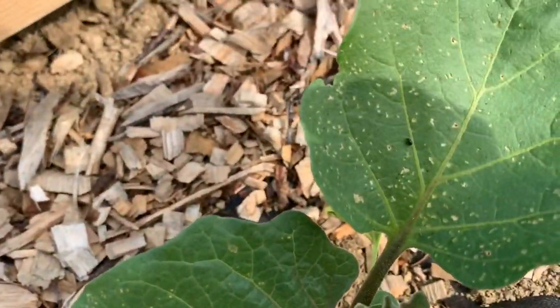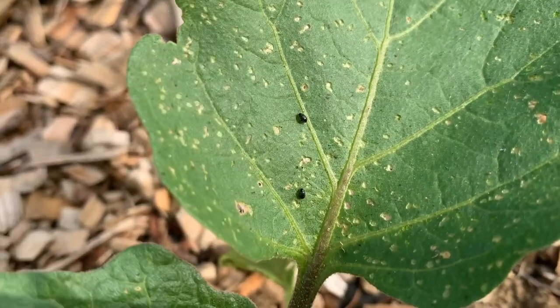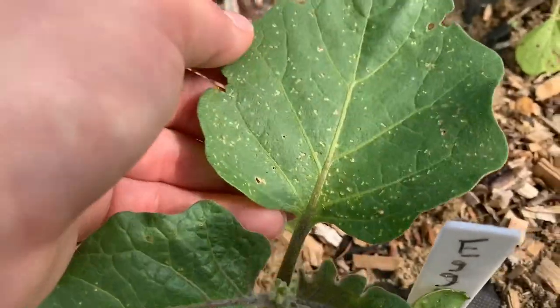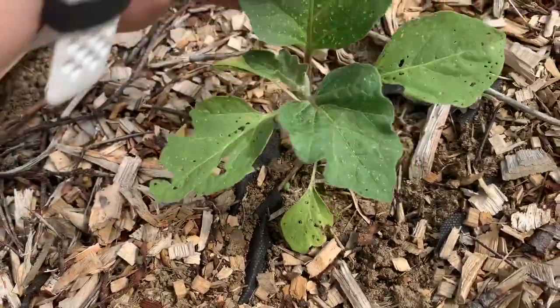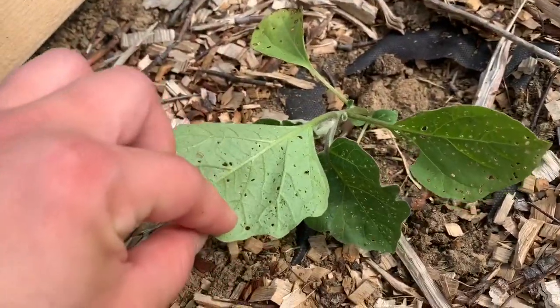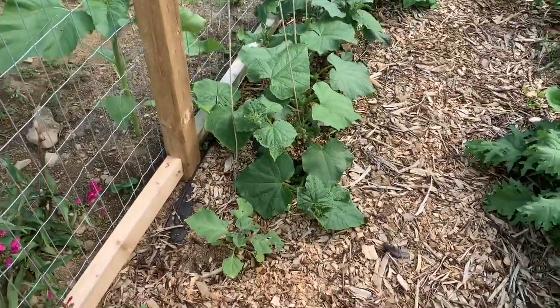And this guy — does anybody know what that is? That is a black flea beetle. They also eat your leaves and they've been doing it on my tomatoes, but I don't really know how to get rid of them other than to spray soapy water. So if you have any suggestions, let me know.